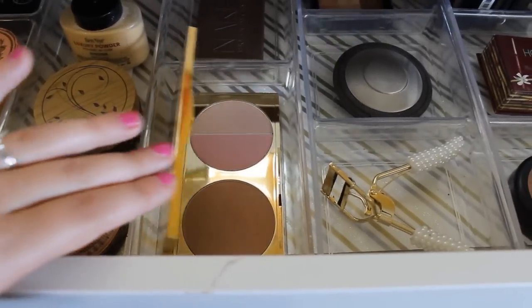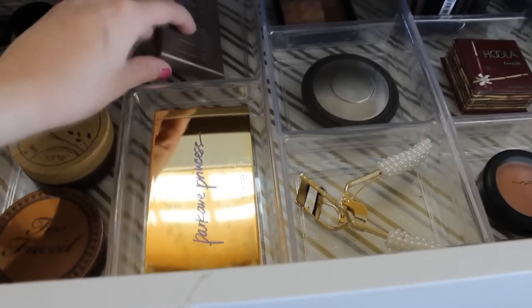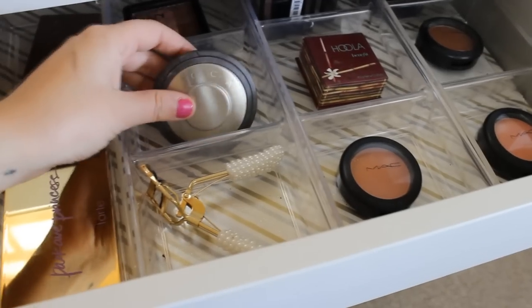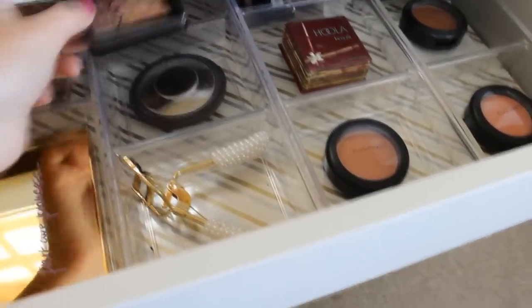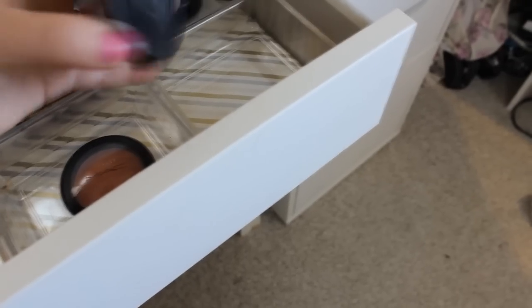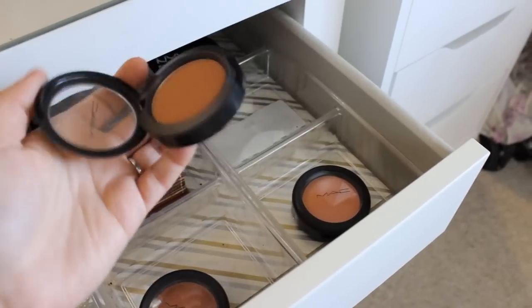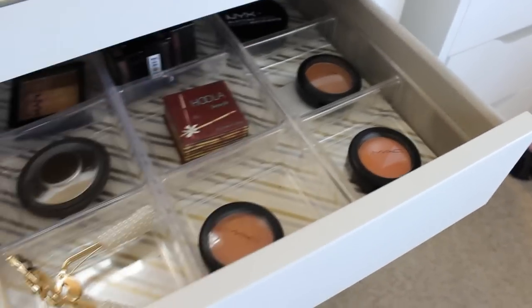I don't use the Park Avenue Princess too much but I need to start. I have my Naked 2 Basics which is cool toned but really pretty, my Tarte eyelash curler, my Becca Highlight in Opal, and a NYX Sunkissed highlighter. My MAC blushes are over here: Melba, Peaches, and Eternal Sun — Eternal Sun is my favorite MAC blush. And my Hoola by Benefit which I love for contouring. That's basically everything in this section.